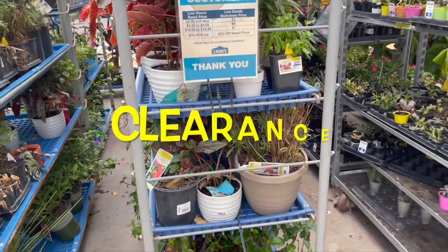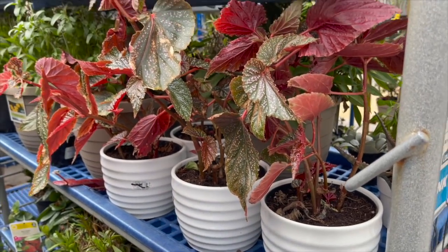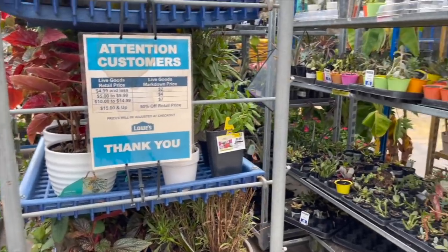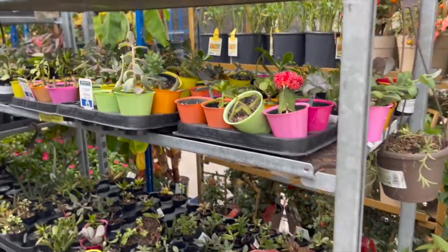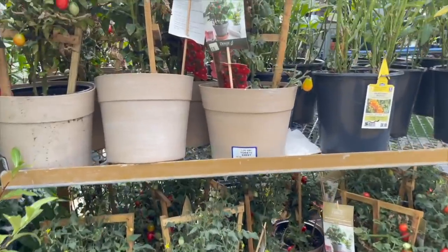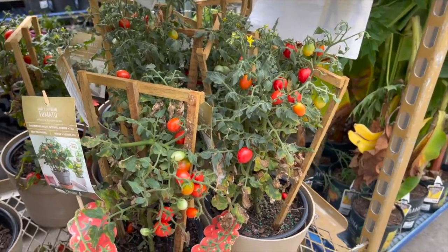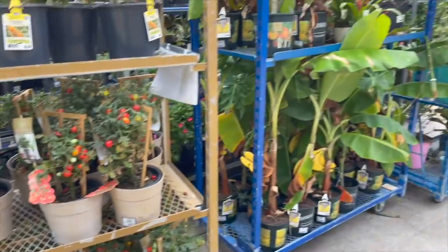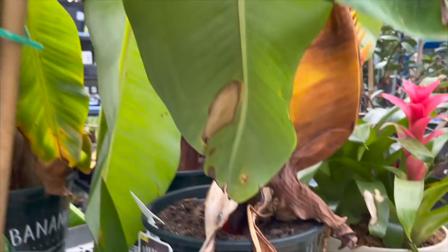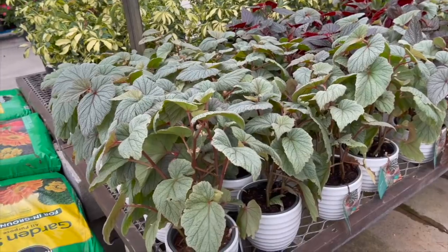What's over here in the clearance section? Some Costa Farms plants — these are $19.98, so they're 50% off now. They're salvageable. They also have some tomato plants — they were $9.98, so I guess they're like $5 now, with a bunch of little cherry tomatoes on there. Some papaya trees and a banana tree at $13.98, so now half off. They put the Costa Farms Trending Tropicals over here — they have some cane begonias and fiddle leaf figs.